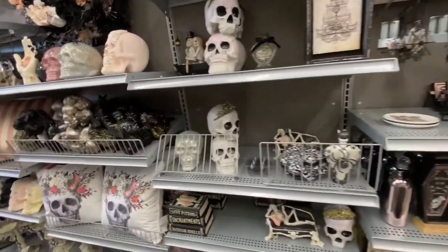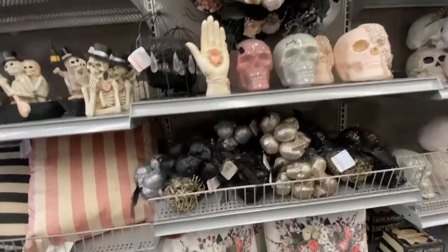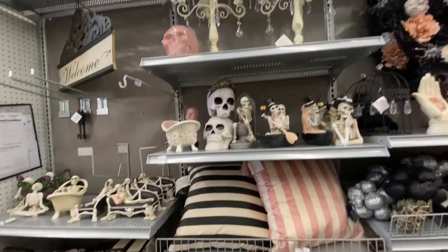Then I went down an aisle where they had more of the pastel Halloween items, which was like pink, white, and black. They had a lot of skulls, candles, pillows, and just a lot of skeleton decor for this aisle.